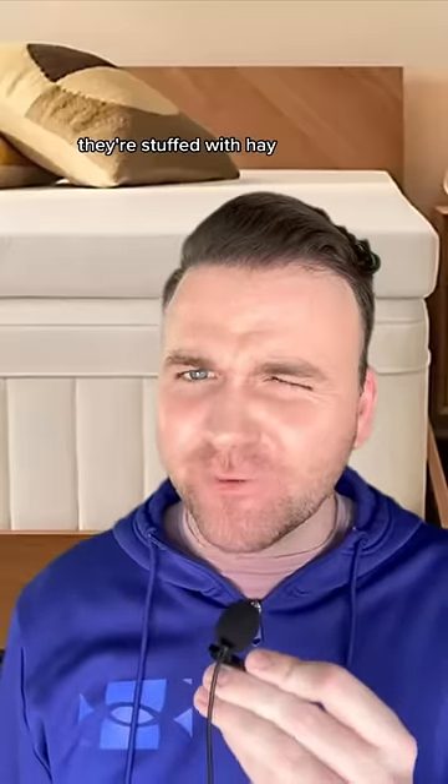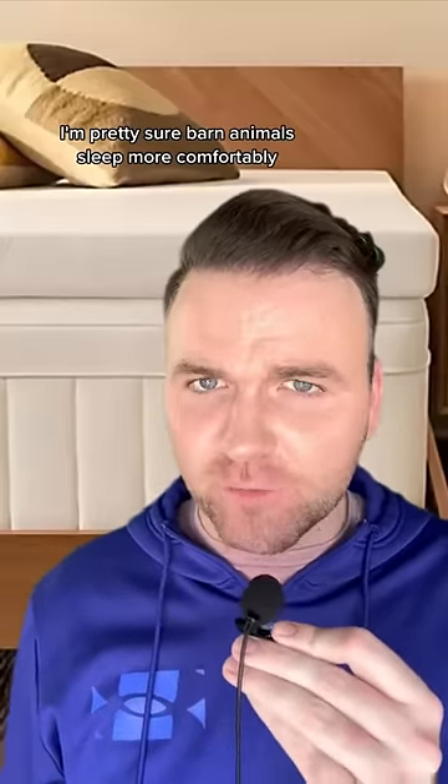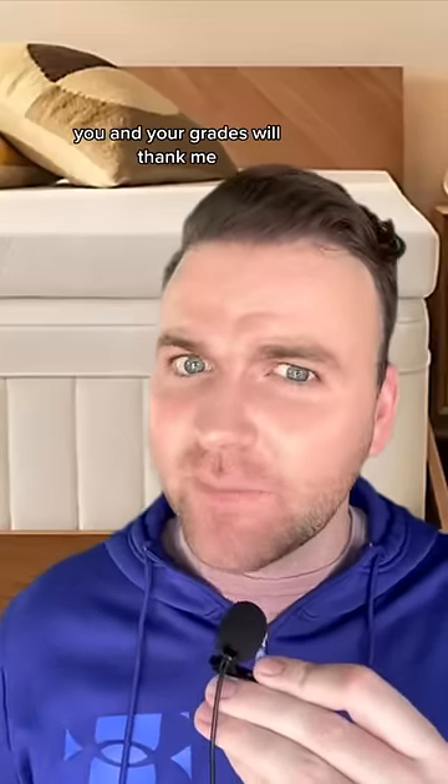And finally, we have a mattress topper. The mattresses they supply you with feel like they're stuffed with hay. I'm pretty sure barn animals sleep more comfortably, so unless you want to wake up every day with your back knotted like a pretzel, get a mattress topper. You and your grades will thank me.